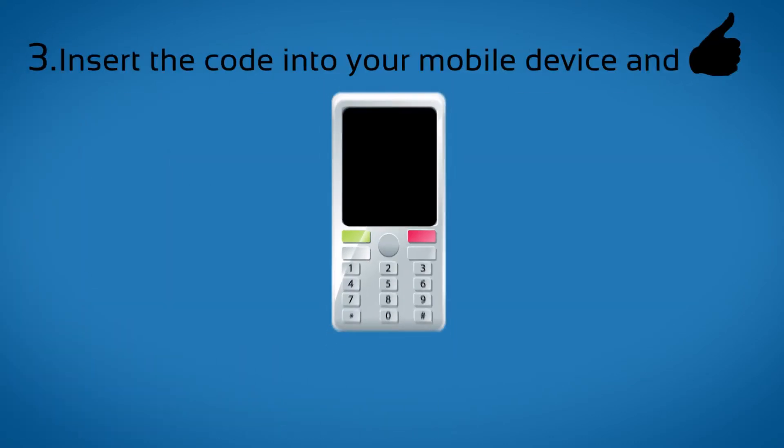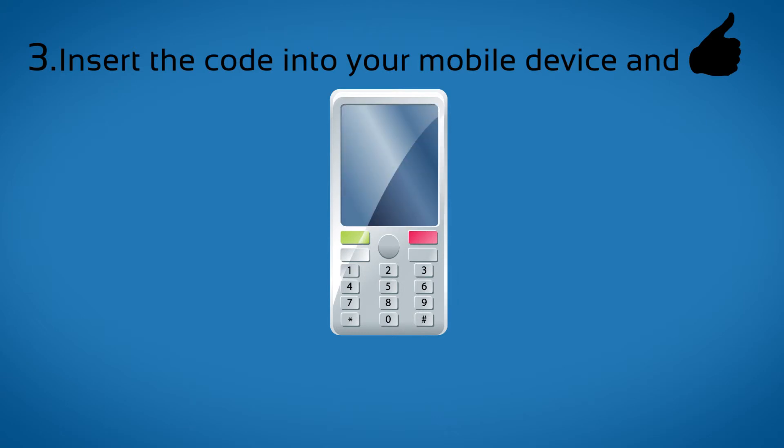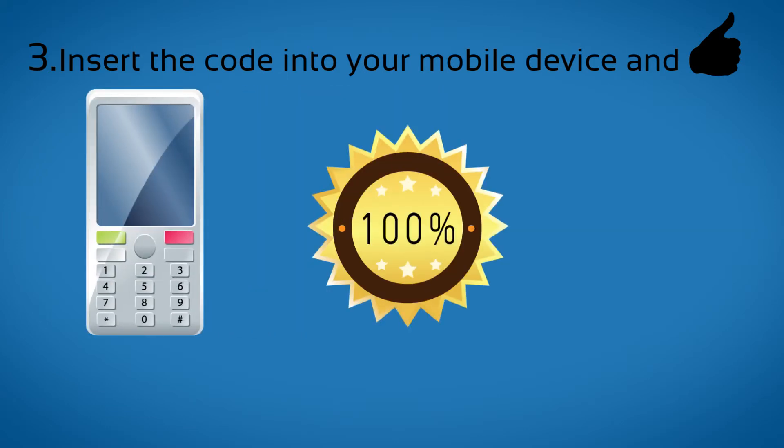Step 3. Please insert another carrier SIM card and wait for your phone to ask for the unlock code. Then insert the code you receive from us and your device will be unlocked. We have a 100% money back guarantee policy.